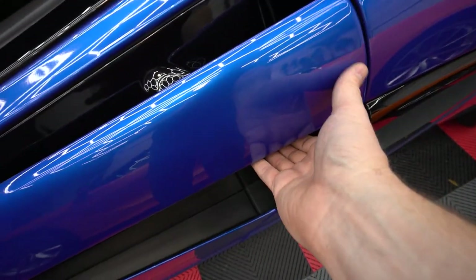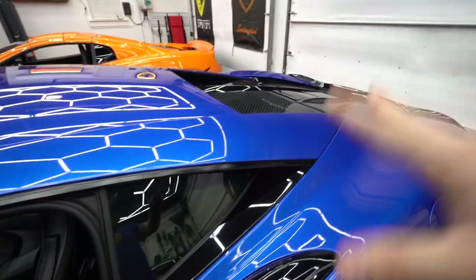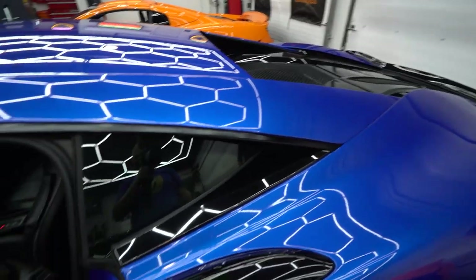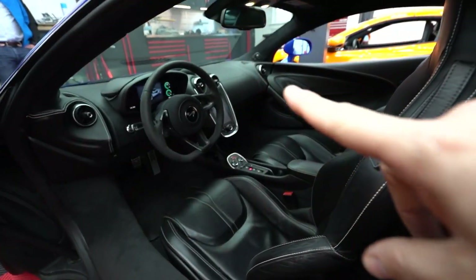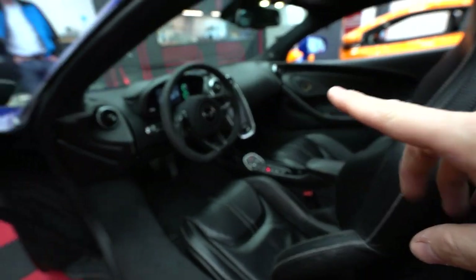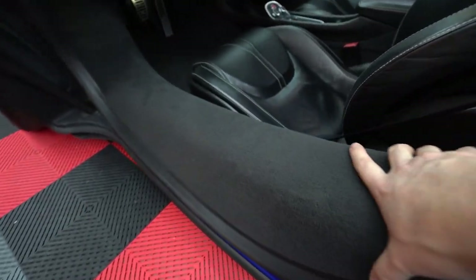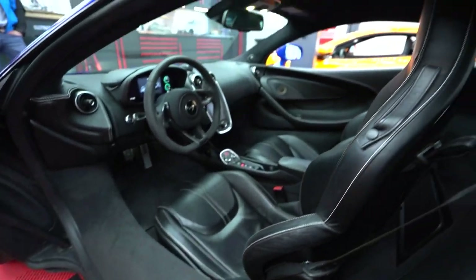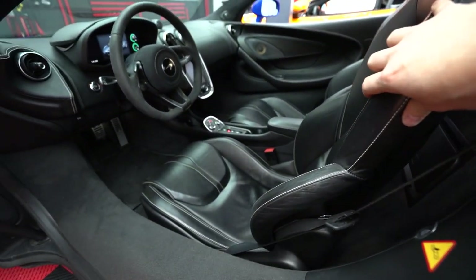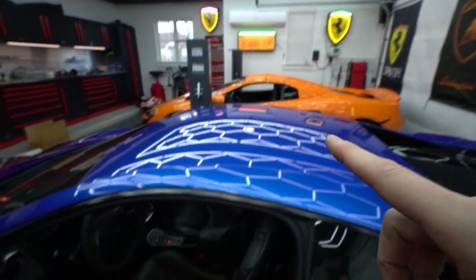For the 570S, there's a button here and the door comes open. Sadly this isn't the spider so no tonneau cover to demonstrate, but the styling is very similar inside — same steering wheel, same infotainment display, similar ventilation and buttons. The carbon fiber tub is covered in carpet, making it a simpler interior, and you've got leather as opposed to alcantara, and the leather quality isn't quite as good as the 650S.